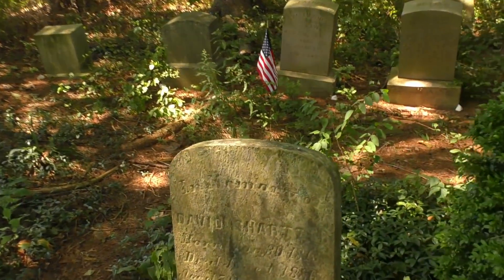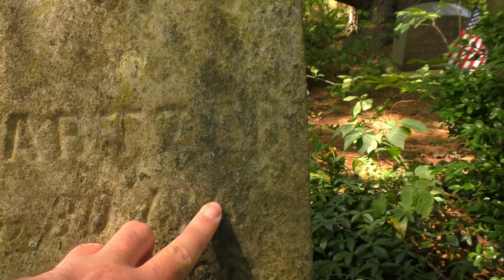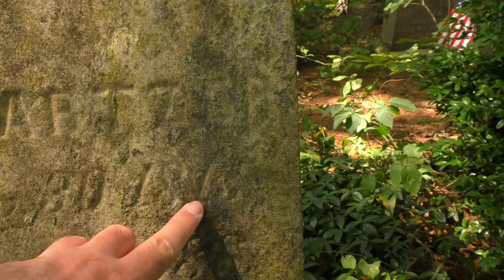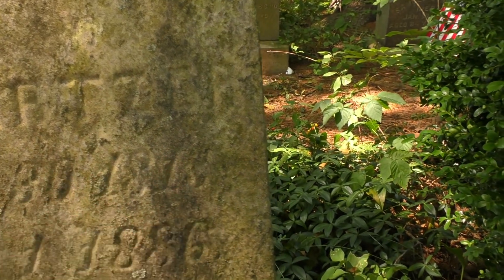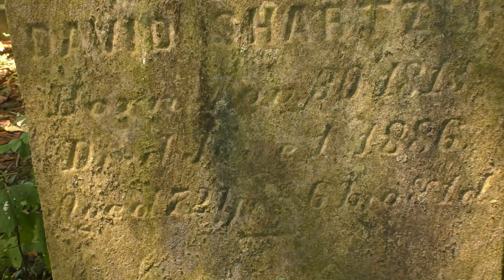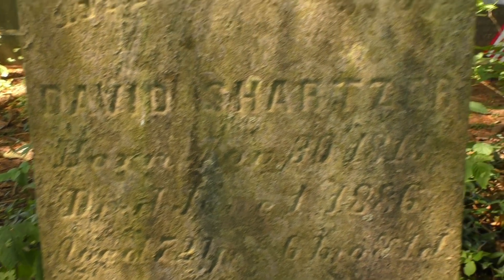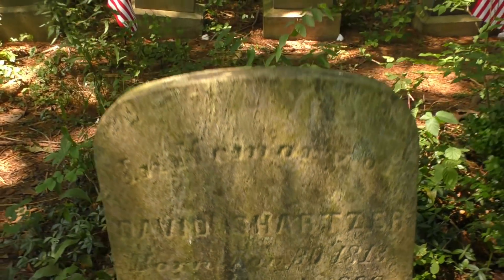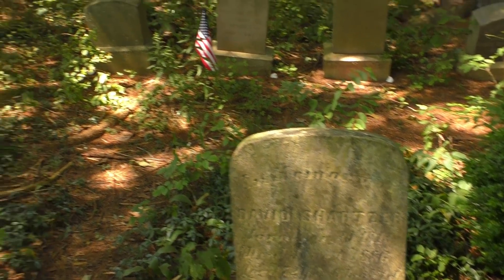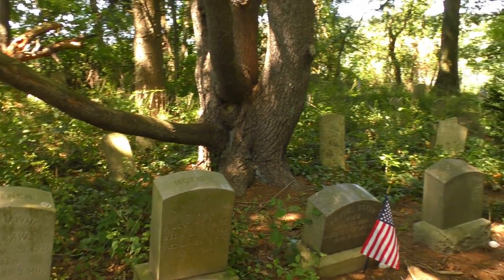Memory of David Schartzer, born around 1813, died in 1886. He was 72 years old — someone can do the math in their head and correct me if I'm wrong. It looks like some areas are a little bit more maintained than others. I think someone takes care of this area a little bit better — that's where the chair is.